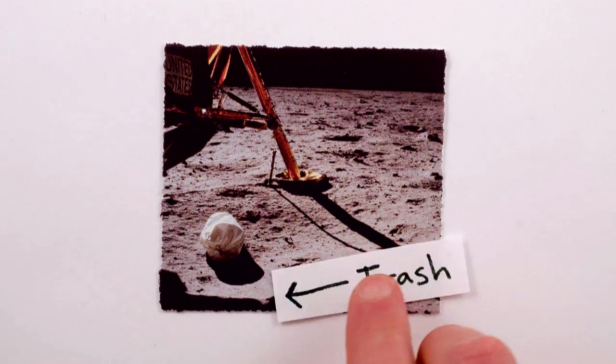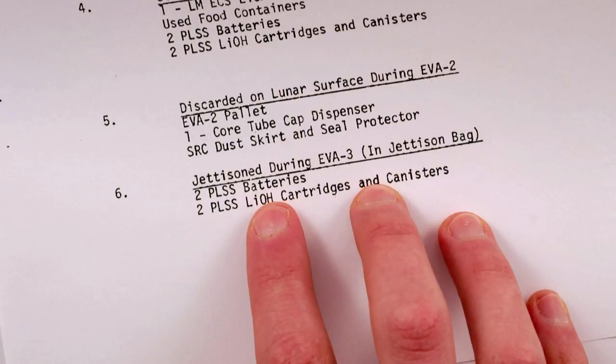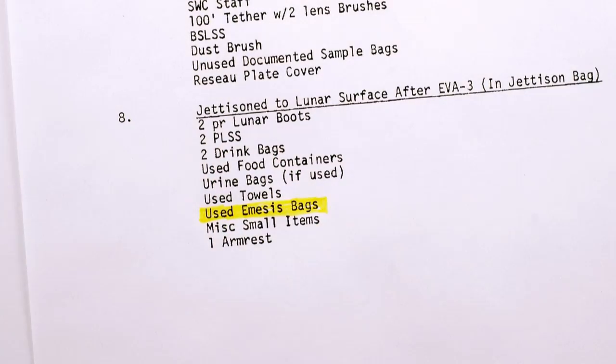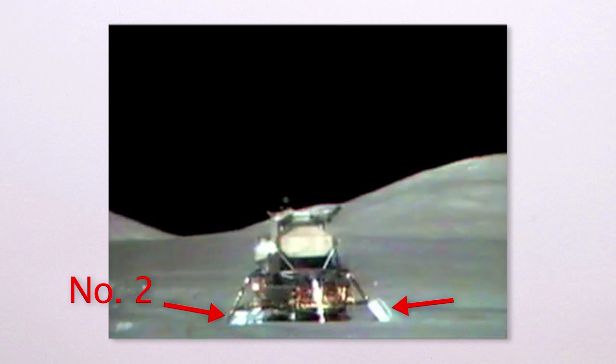In jettison bags like this one, the astronauts left a lot of stuff on the moon — drills and batteries and food containers and towels and cameras and moon boots. And there it is: poop. There are no two ways about it. When the astronauts headed home to Earth, they left their poop on the moon.